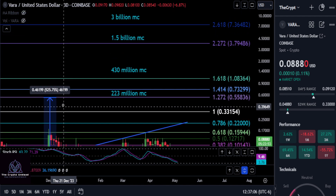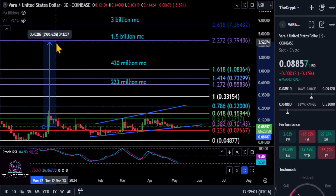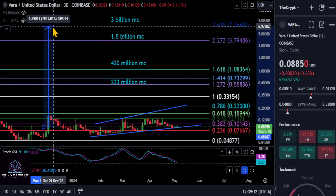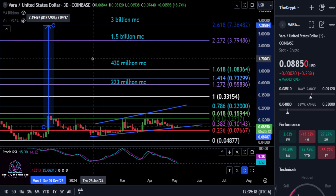If we hit a 430 million dollar market cap up to a dollar, that would give you an 11x. Going by the current circulating supply, a 1.5 billion dollar market cap up to about $3.80 would be a 41x. And if you think this thing can hit a 3 billion dollar market cap, that would give you an 80x up to a little over seven dollars. Comment down below what you guys think - not financial advice - and I'll see you in the next one, peace out.